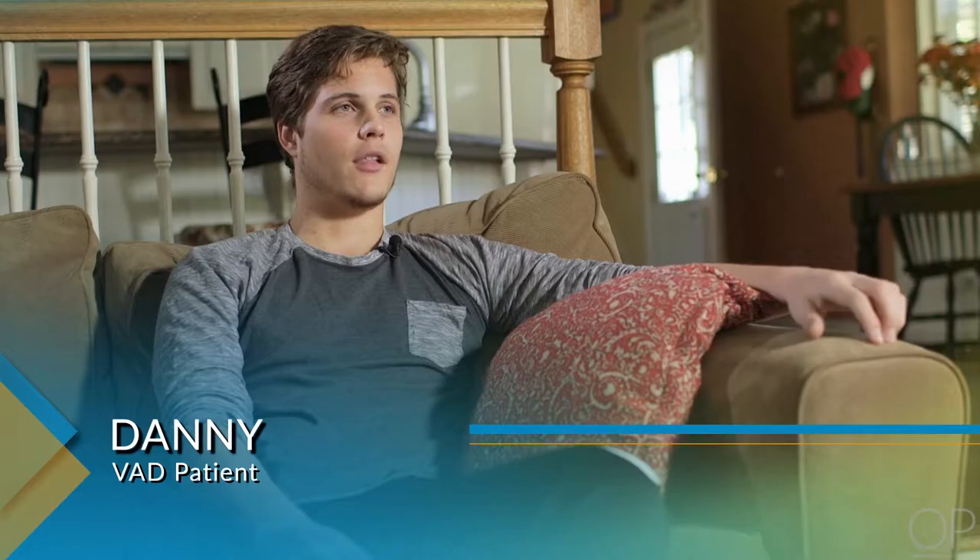When I got on the VAD, I felt the way I did before any of the symptoms. I think it's normal — I felt pretty normal, and I got my life back.